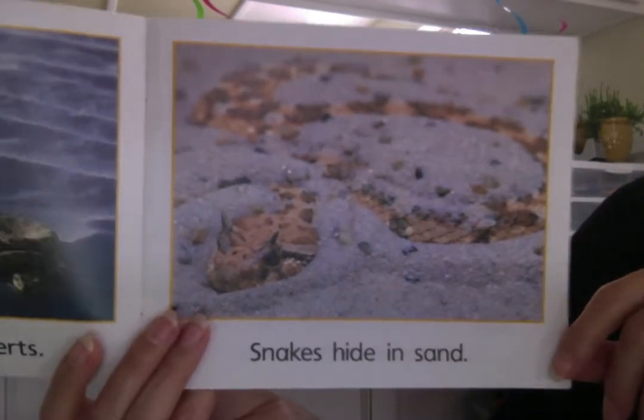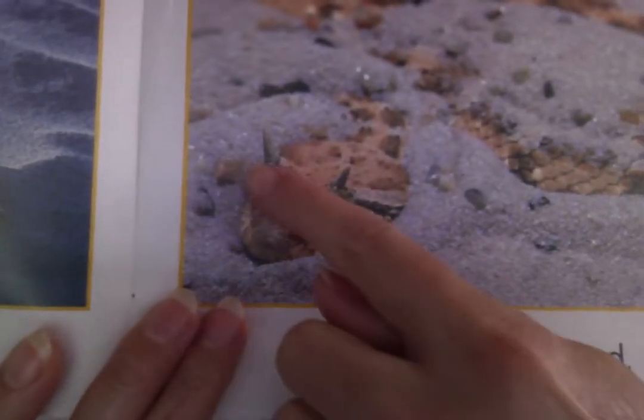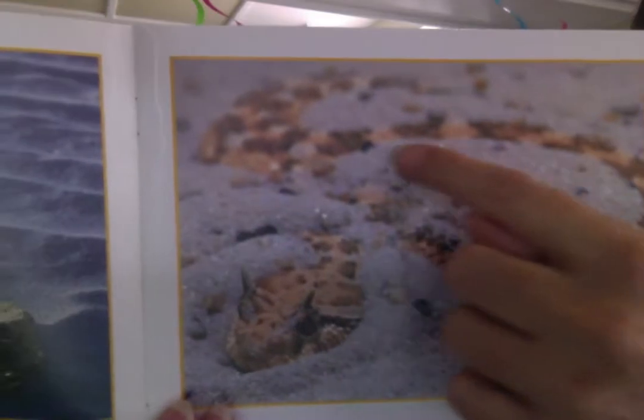Snakes hide in sand. Look, he's buried. You can barely see him. Do you see his eyes right here and his mouth? He buried himself in the sand. It's so hard to see.